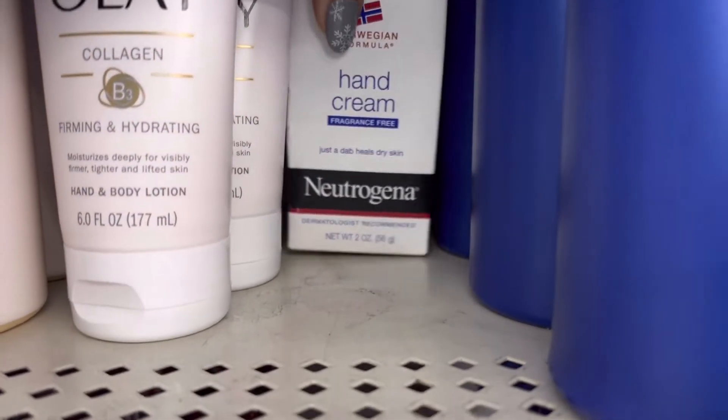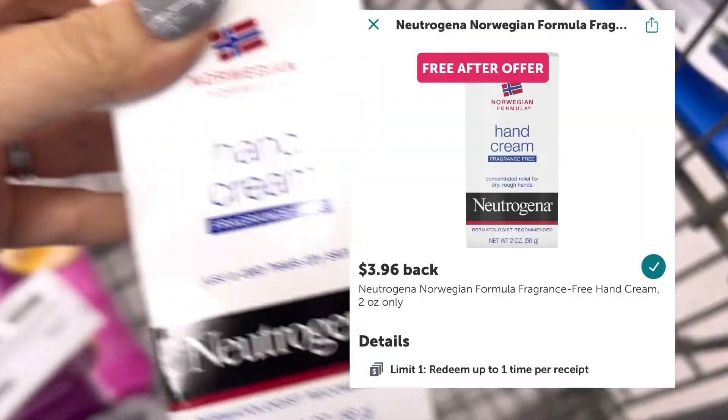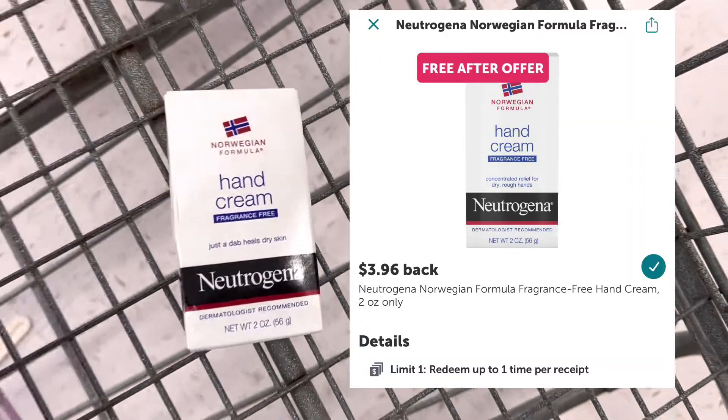Next I'm going to pick up an Ibotta freebie. I'm going to grab this Neutrogena dry hand cream for $3.96. I'll pay that out of pocket, then submit my receipt to Ibotta for three dollars and 96 cents back, making it free.